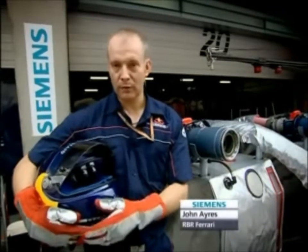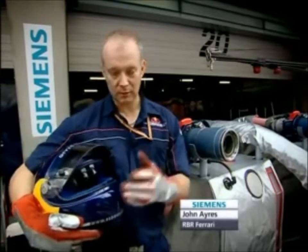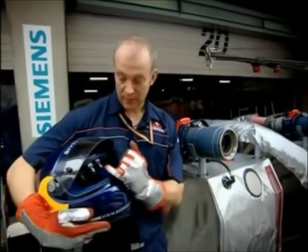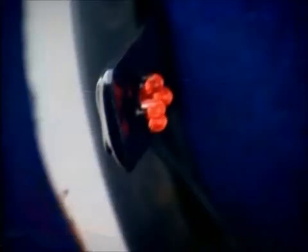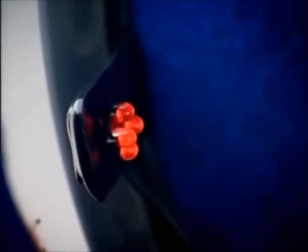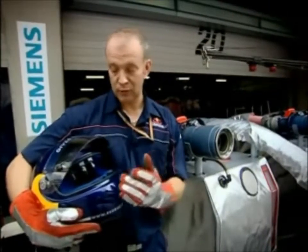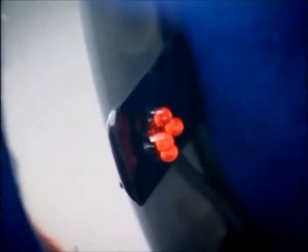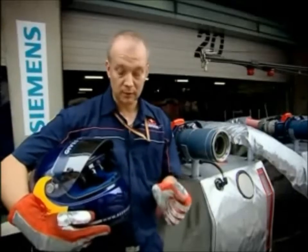Hi, my name's John. I'm one of the refuelers for Red Bull Racing. I'm going to take you around a few of the controls for the fuel rigs. Here on my helmet, we have a red indicator that when we connect to the rigs, it comes on to let me know that we're ready to receive controls. Once we're primed and ready to put fuel to the car, the green light comes on. And when we're waiting, the green light stays on as a standby.